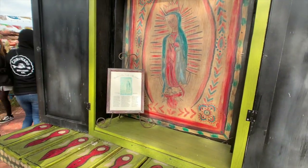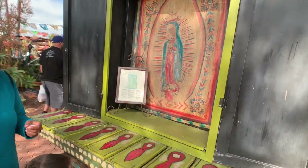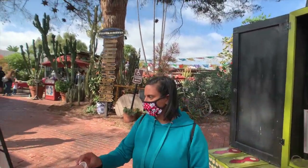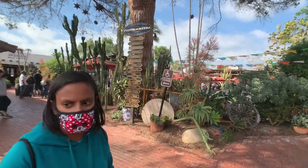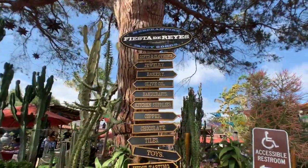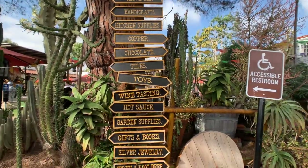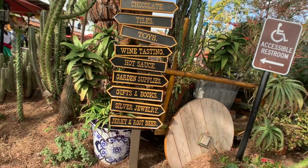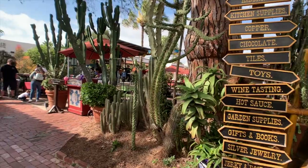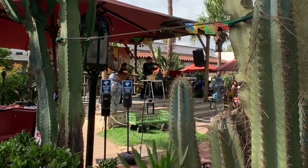They've got this retablo of Our Lady of Guadalupe — really neat cultural stuff throughout here. All the way through you can hear the live music. Here's a look at everything they have in Fiesta de Reyes: gifts, clothing, jewelry, bakery, olive oil, handcrafts, kitchen supplies, copper, chocolate, tiles, toys, wine tasting, hot sauce, garden supplies, gifts and books, silver jewelry, jerky and root beer. We like to visit quite a lot of those places, and there is live music straight through there.